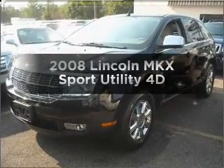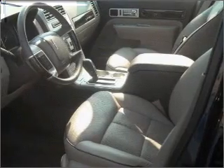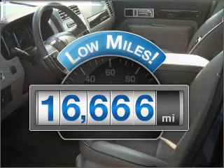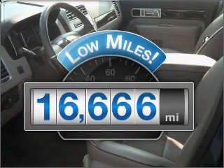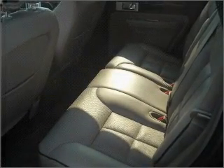Imagine yourself in this 2008 Lincoln MKX. This is the set of wheels you've been looking for. With low miles, this automobile will take you far and get you where you want to go, with a reliable engine that responds smoothly to its automatic transmission.